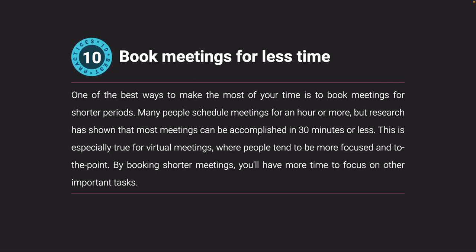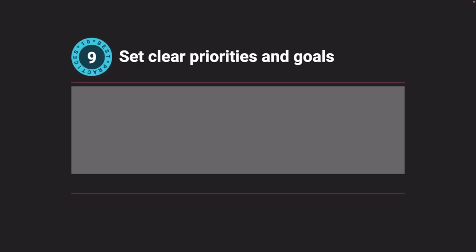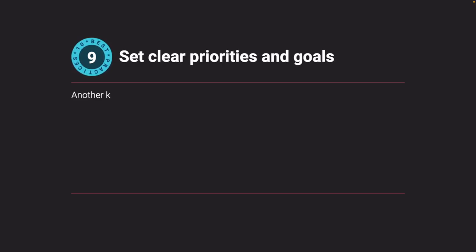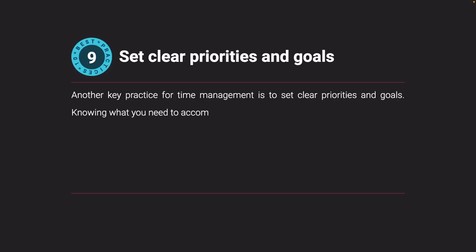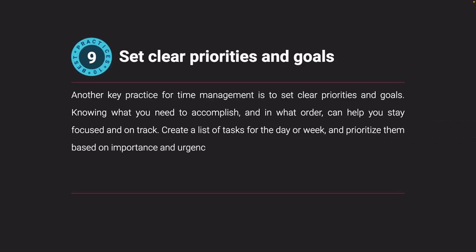Set clear priorities and goals. Another key practice for time management is to set clear priorities and goals. Knowing what you need to accomplish and in what order can help you stay focused and on track. Create a list of tasks for the day or week and prioritize them based on importance and urgency. This will help you stay organized and focused.